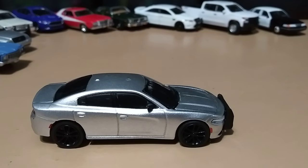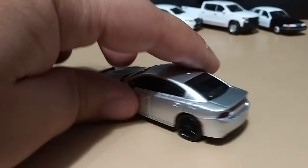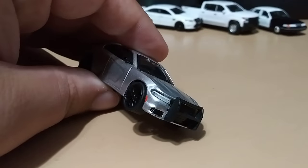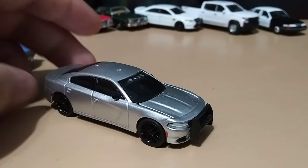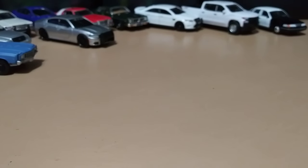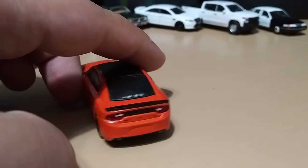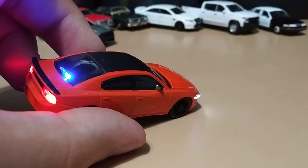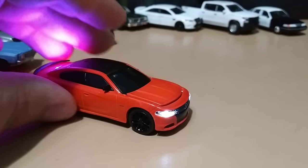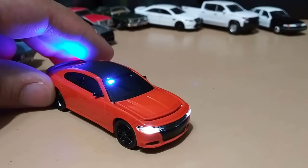Got a 2017 Dodge Charger RT — as you can see on the windshield it has some things there because this one lights up, though the battery is dead so I can't show it right now. Another 2017 Dodge Charger that also lights up with different modes. Like I said, I'll be leaving a link to all my light-up cars in the description.